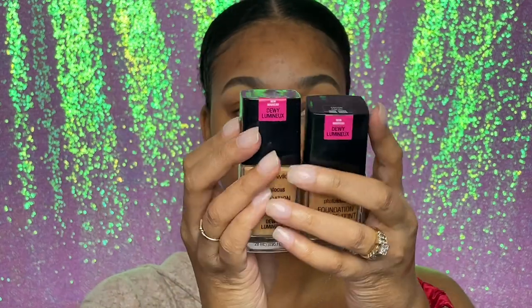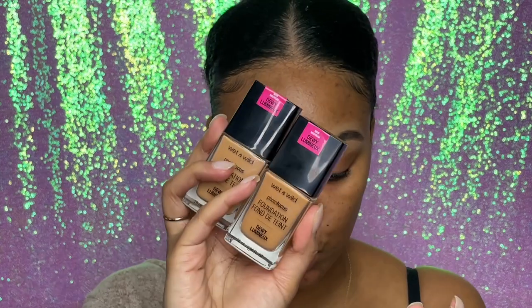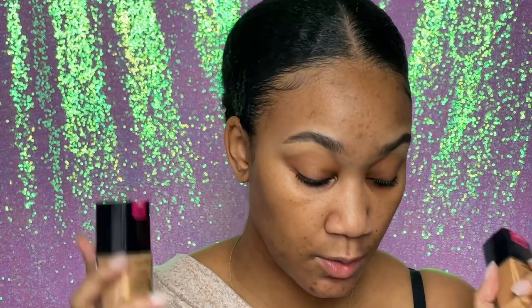Brows are on. Now I'm going in with foundation — both shades. The Wet n' Wild Photo Focus Dewy. That's why I did a Fenty soft matte primer, because I knew I was using a dewy foundation. If I used a matte foundation with a matte primer, or a dewy foundation with a dewy primer, it would be a mess. So I counteract both products — if I use a foundation that's more dewy, I do a more matte primer, and vice versa. These are both the dewy Photo Focus, not the matte, in shades Cocoa and Hazelnut.